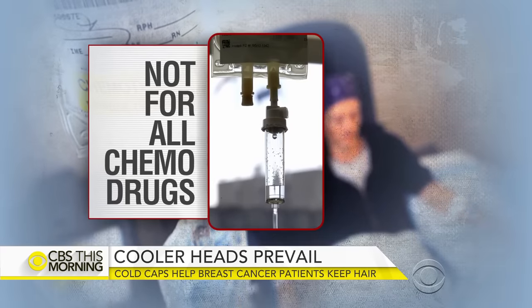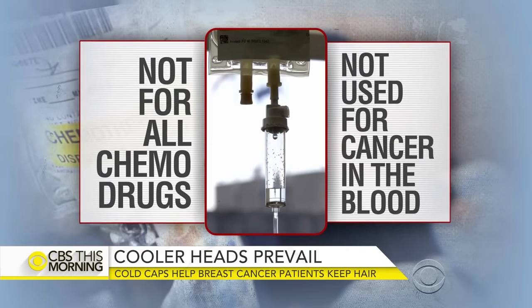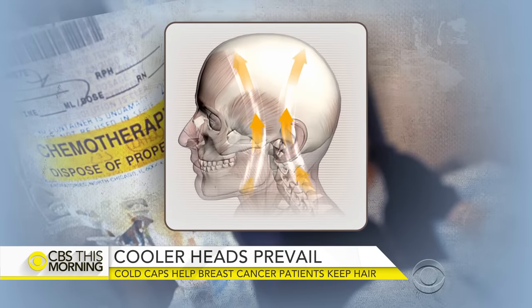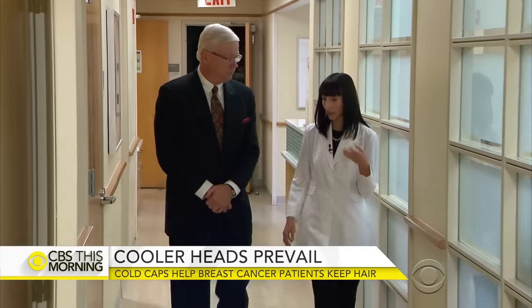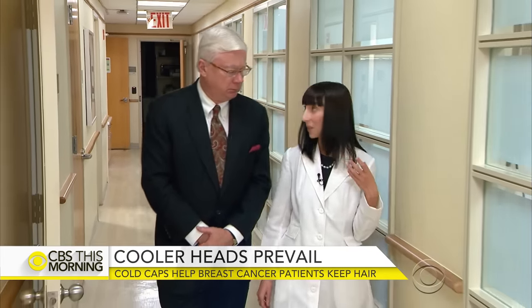It doesn't work for all chemo drugs or for cancers carried through the blood like leukemia. There are concerns that blocking the chemotherapy could let cancer spread to the scalp. The women who choose to do the cold cap are really motivated. Dr. Tessa Siegler is an oncologist at New York's Weill Cornell Breast Cancer Center. Our opinion is that the risks are very, very small, if any.